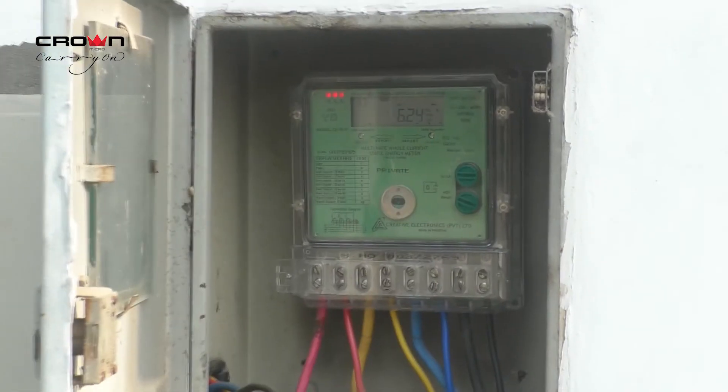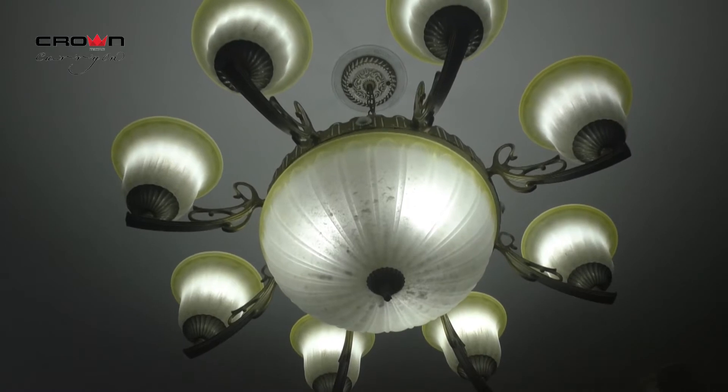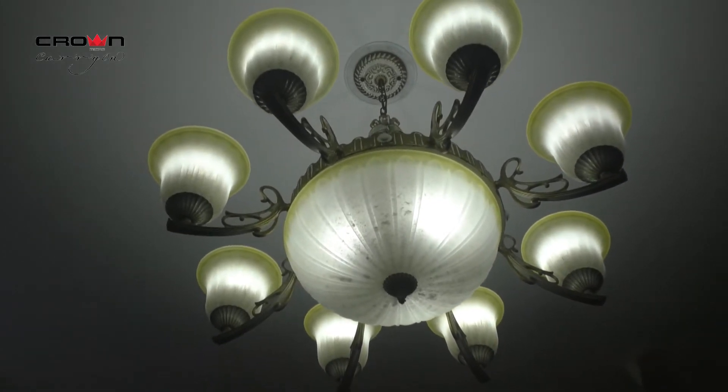If you have more capacity you can go up to 15 kilowatt, but since I needed only 12 — which is already more than I need — I am still happy with it because most of the time I am getting 7,000 to 9,000 watts, which is way beyond my daily need.